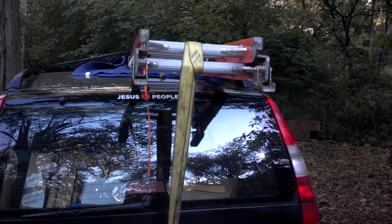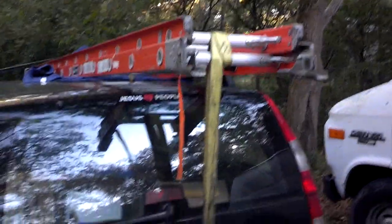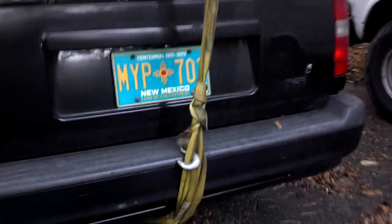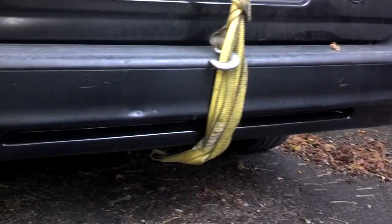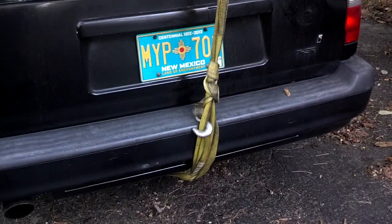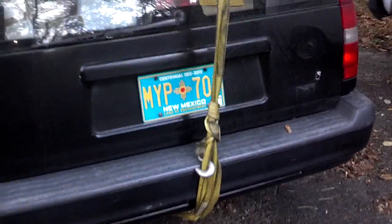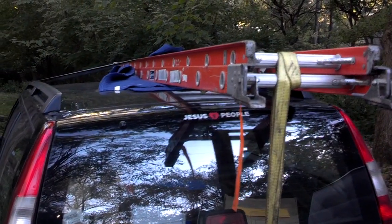My third tie-down was in the back. I used a 10,000 pound rated strap and secured it to the back of the vehicle on my tow hitch. I went through there a couple of times, went around the back of the ladder a couple of times, and tied it off in the back — just to hold the back steady. So with those three methods, this item should go nowhere.